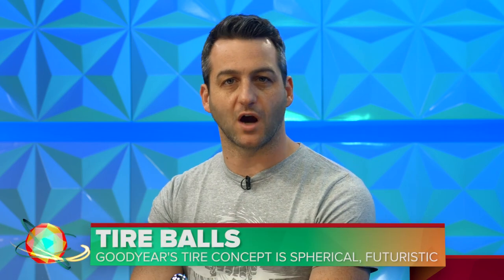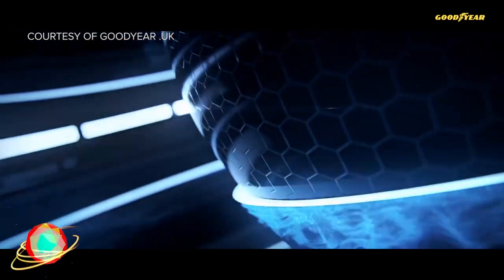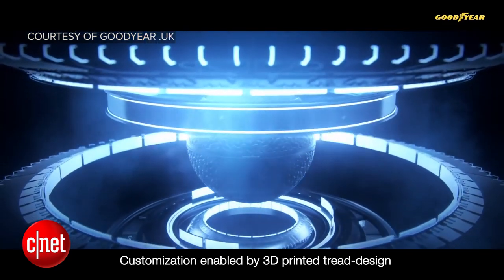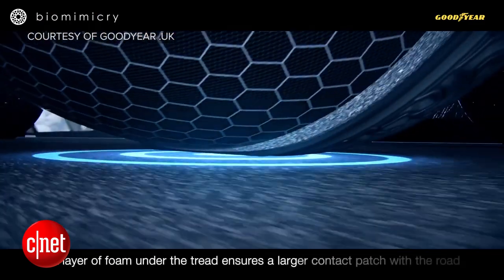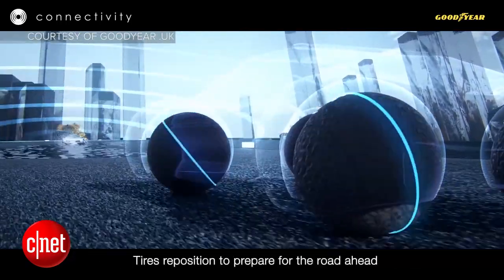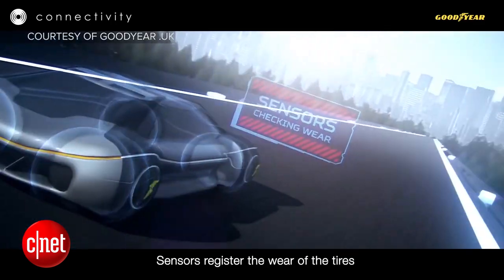Goodyear announced a new concept of tires that'll let you drive in any direction. Eagle 360 is the name of the project, and Goodyear showed it off at the Geneva Auto Show earlier this week. These tires don't use axles for suspension — instead, they would use magnetic levitation to stay in place. The tire design also includes a surface that would adjust to various elements, and the spherical design would help cars avoid sliding on ice or other hazardous materials. Sensors on the tires would register wear and even send road information to other cars. This design is just a concept right now, but Goodyear thinks this could make self-driving cars even safer.